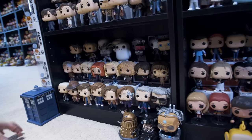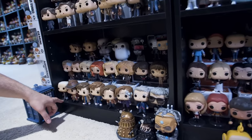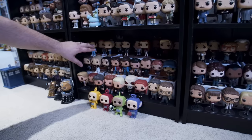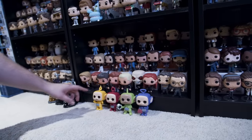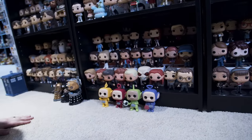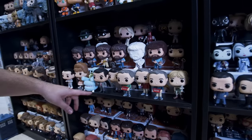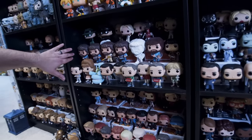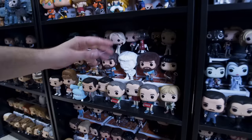Moving over, we have Buffy, Supernatural, the Riverdale set, and kind of randomly we have the Teletubbies here, Pee Wee Herman, Mr. Bean, Mr. Rogers, almost a whole row of Bob Ross, Xena Warrior Princess, and then Ellen.